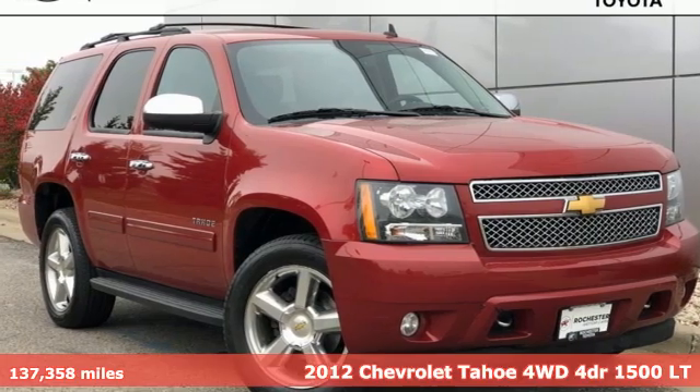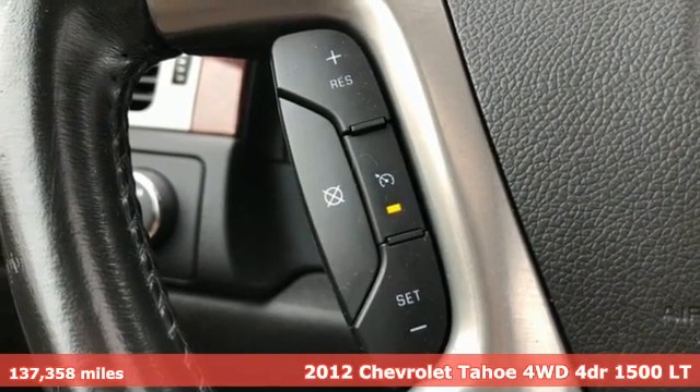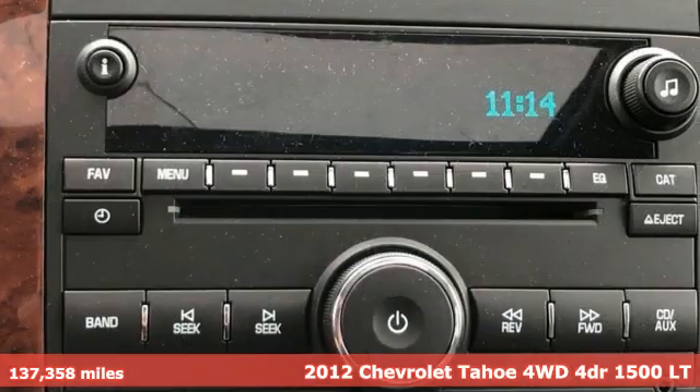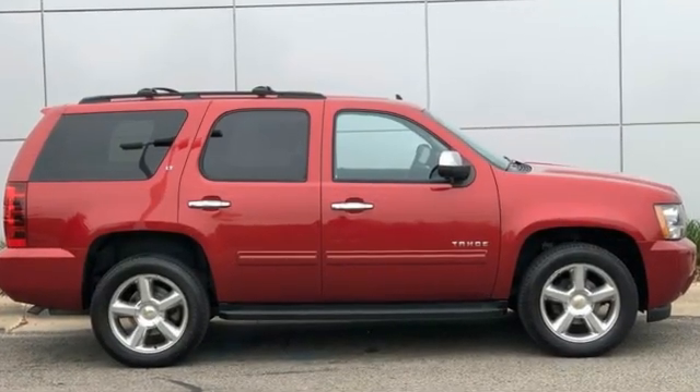Here's a 2012 Chevrolet Tahoe. Advanced safety features, a refined cabin and towing capability make this Tahoe the perfect combination of comfort and versatility. It comes nicely equipped with features you'll love.